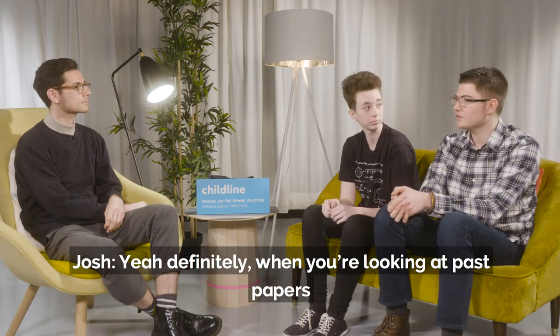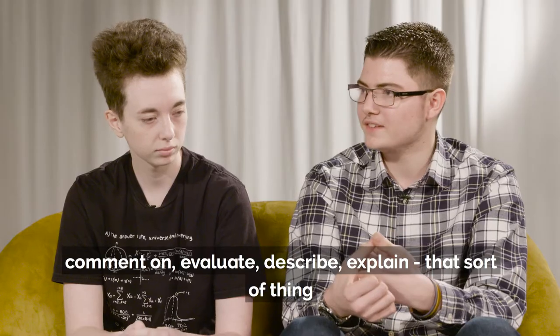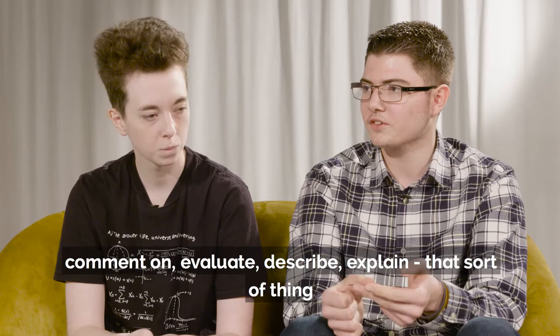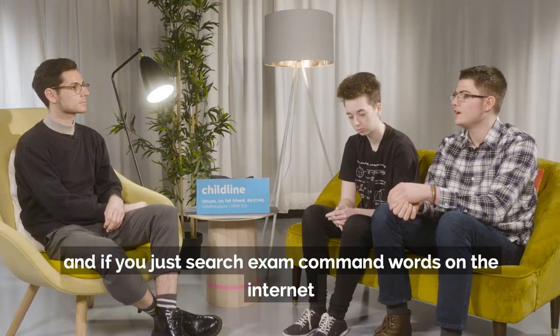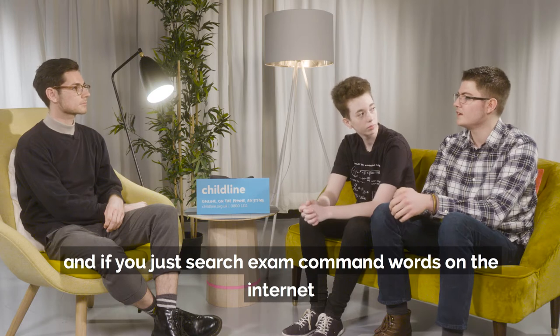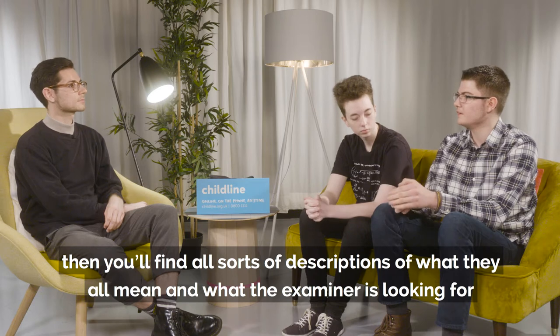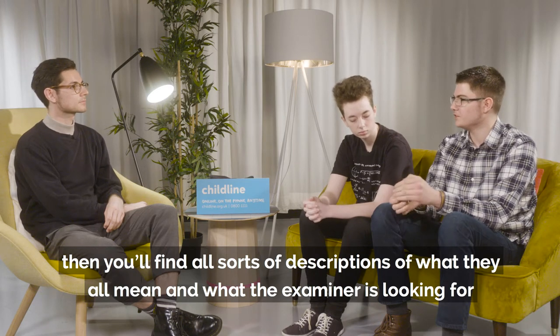Yeah, definitely, and when you're looking at past papers you really need to pay attention to the command words in them — comment on, evaluate, describe, explain, that sort of thing. And if you just search exam command words on the internet, you'll find all sorts of descriptions of what they all mean and what the examiner is looking for. There's nothing worse than answering a question how you think is perfect, but then you read over it and the examiner thinks they've not answered what I wanted them to.